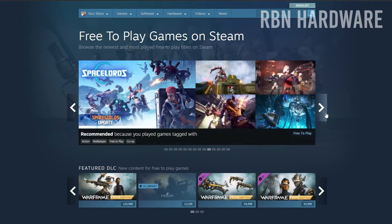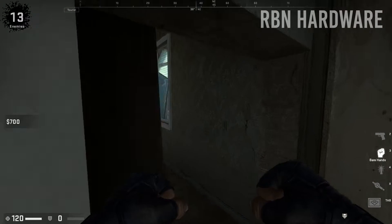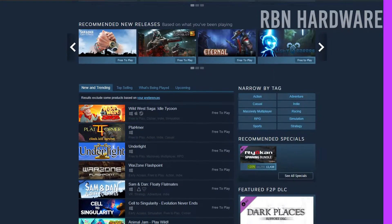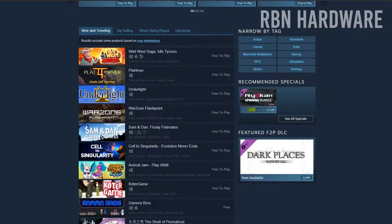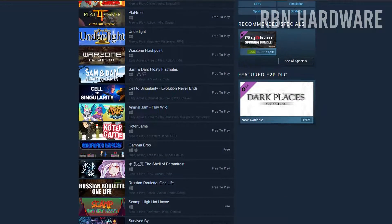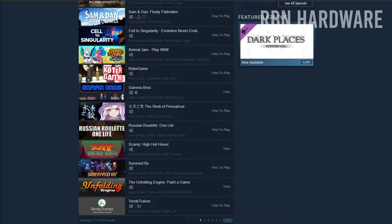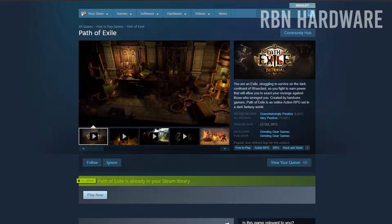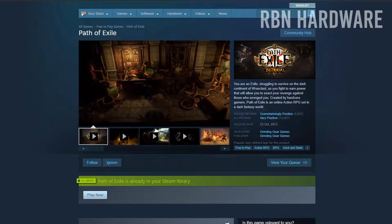Steam also has a bunch of free games. Some of the biggest ones include Path of Exile, Warframe, and the most recent one is probably Counter-Strike: Global Offensive, which went free-to-play a few days ago. Other games include, as I said, Path of Exile, Warframe, and Dota as well.